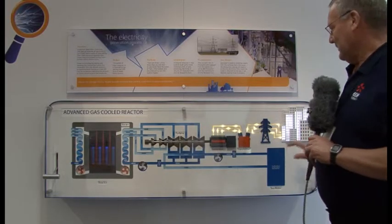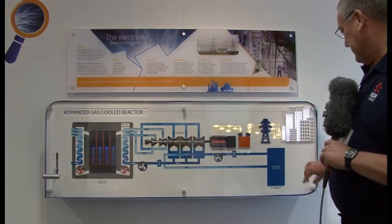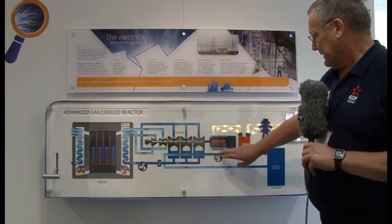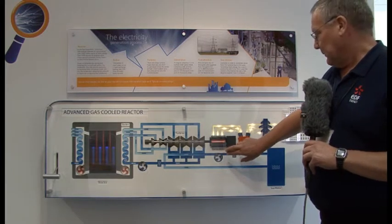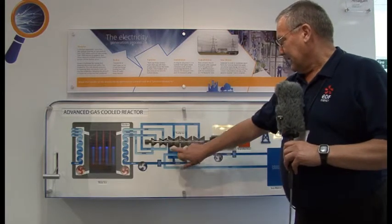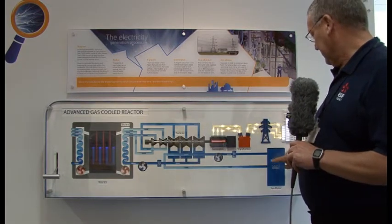This is a diagram of Tornes Power Station. On the cooling water side, the cooling water is brought in from the sea through drum screen filters. It then goes through four main CW pumps, which send the sea water up to the condenser in the turbine area, and then it returns back to the sea on the far side of the station at the cooling water outfall.